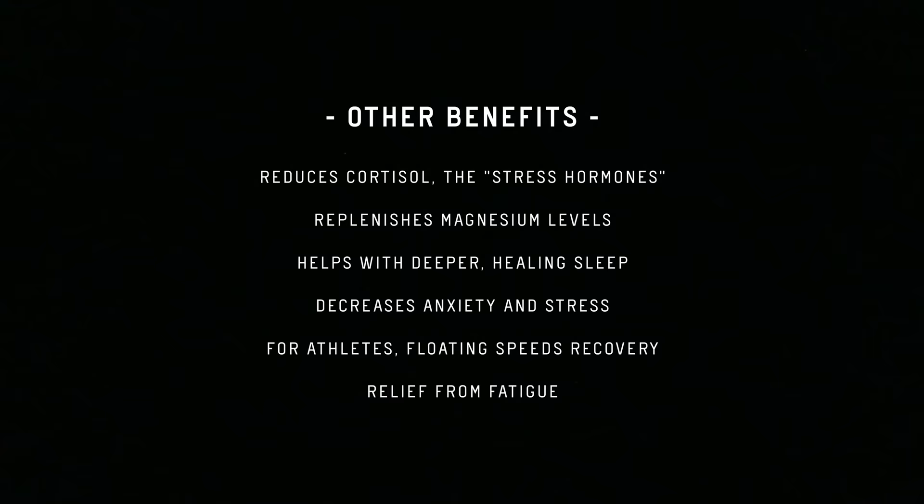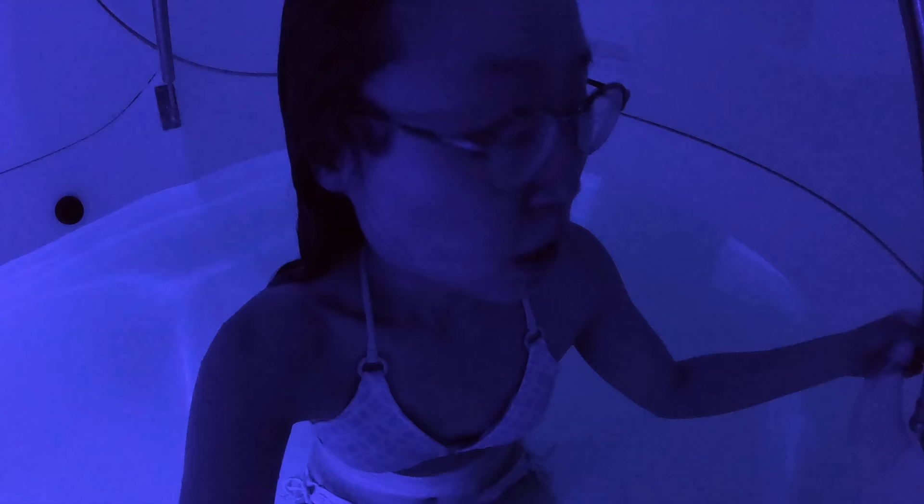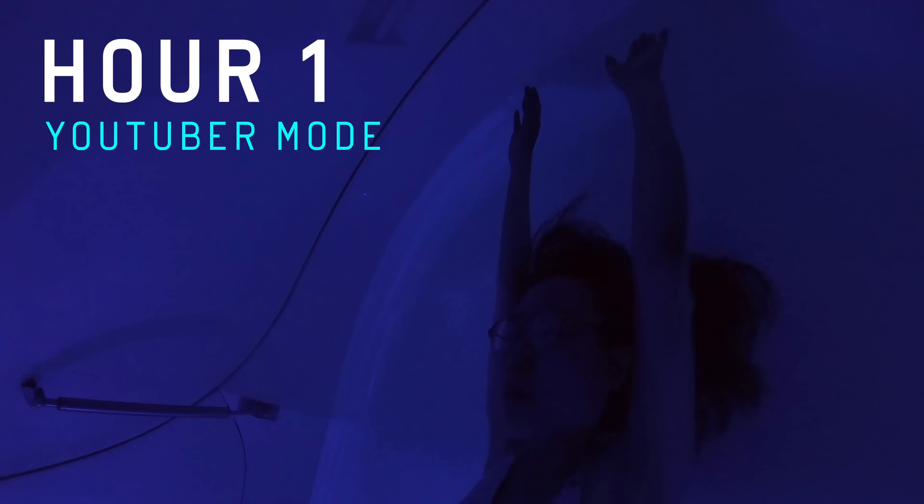Hey guys, today I'm sharing my float experience with you. The beauty of it is sensory deprivation and digital detox. Instead of my usual one-hour session, I'm doing two hours and taking you with me. My main camera battery will die after an hour, and then I'll go into meditation mode.